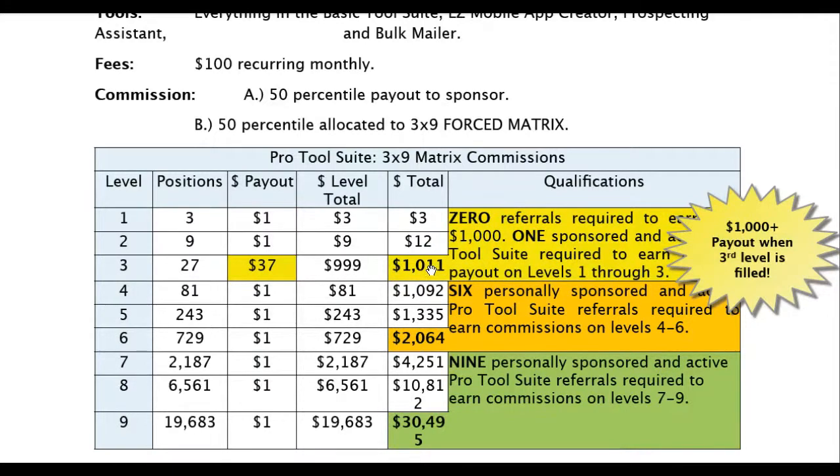After that first $1,011, you just need to recruit one person personally, and then you go ahead and keep on getting paid down to further levels. This is just going to get bigger as more and more people flood into this thing. For levels four through six, you're going to need six personally sponsored. On levels one through three, your first $1,000 you won't need any sponsored; after that just one. And for levels seven through nine, you need nine personally sponsored. I've never seen a compensation plan like this before.